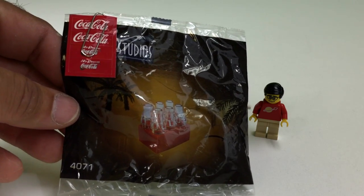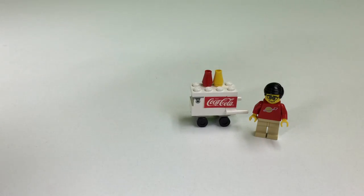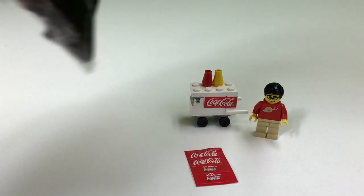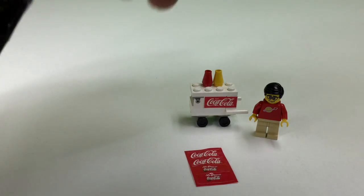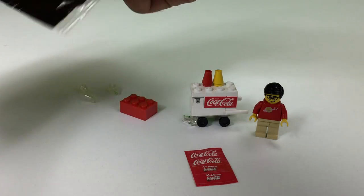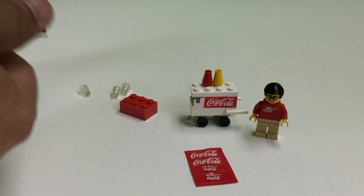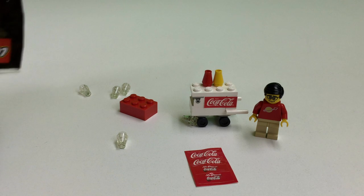So we got a six-case pack here. This is the Crate of Coke, set 4071. It comes with the stickers on the outside that they attach. These were always separate, and we got the crate of Coke. So we're going to open this up. It's set 4071 from 2001, and the crate is actually a two-by-three brick. So basically, you got about 12 cents of parts here.